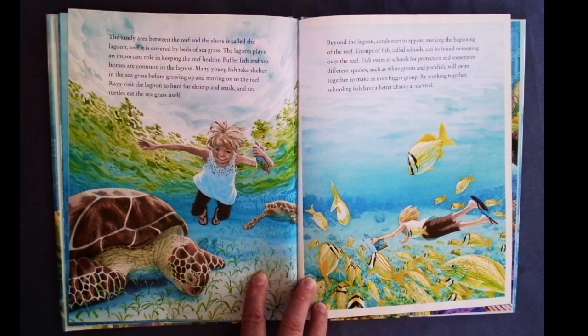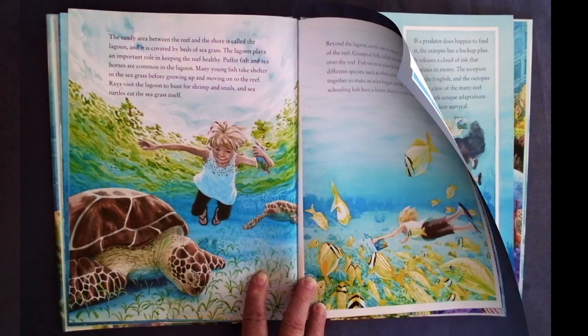Beyond the lagoon, corals start to appear, marking the beginning of the reef. Groups of fish, called schools, can be found swimming over the reef. Fish swim in schools for protection, and sometimes different species, such as white grunts and pork fish, will swim together to make an even bigger group. By working together, schooling fish have a better chance at survival.